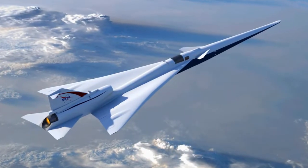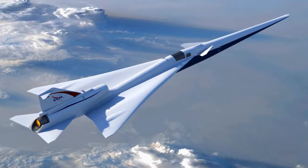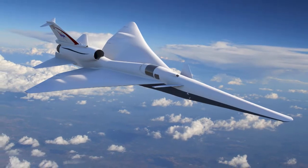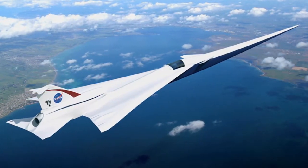Now NASA is developing a prototype of an aircraft that could bring supersonic flight back to the traveling public. The aircraft is called the Low Boom Flight Demonstrator and is slated for a series of test flights in the early 2020s. The major challenge facing NASA and the U.S. aerospace industry for designing future supersonic transports is the loudness of the sonic boom.